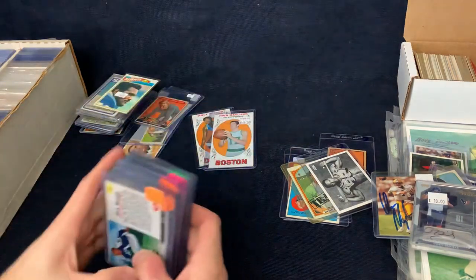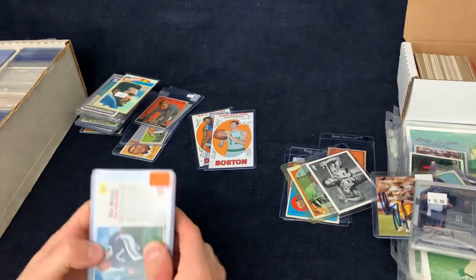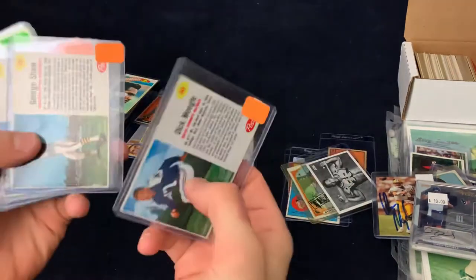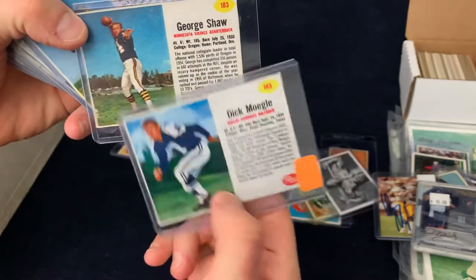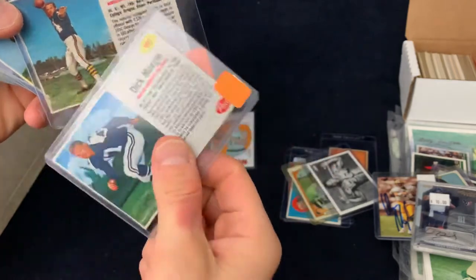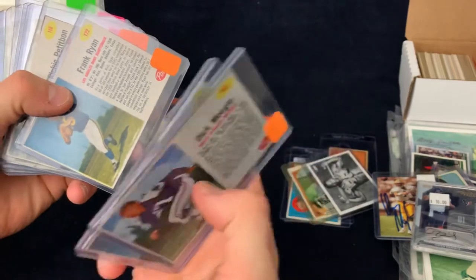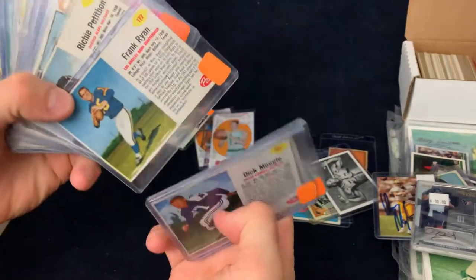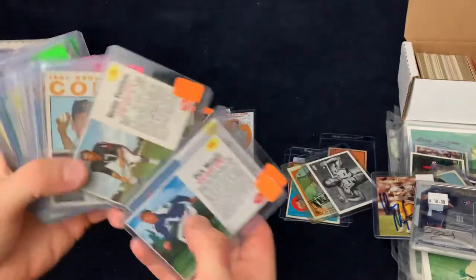I was just trying to find cheap stuff — stuff that I can either flip at shows or send in to COMC. Joe Schmidt, we'll get him out — send him $5 a card. These postcards are really cool looking, and those are all $2 apiece with the orange. I'm going to have some footage from this show — I'm just walking around a little bit. There's a Frank Ryan, really nice looking card there, so we'll get that out to him.